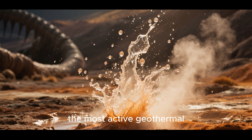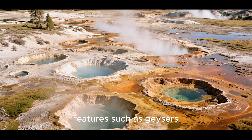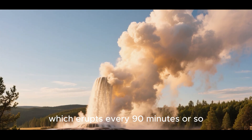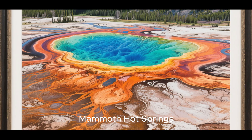Yellowstone is one of the most active geothermal areas on Earth. There are over 10,000 hydrothermal features such as geysers, hot springs, and mud pots. The most famous of these is Old Faithful, which erupts every 90 minutes or so. But there are many others, such as the Grand Prismatic Spring and the Mammoth Hot Springs.